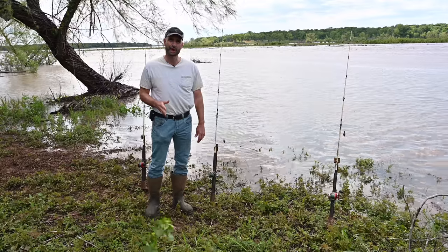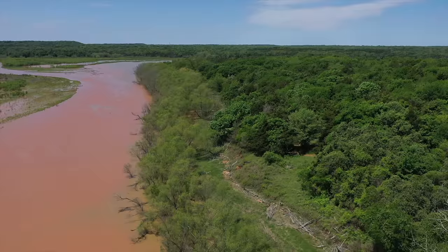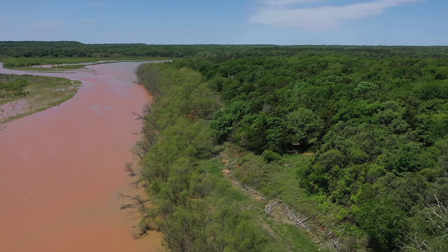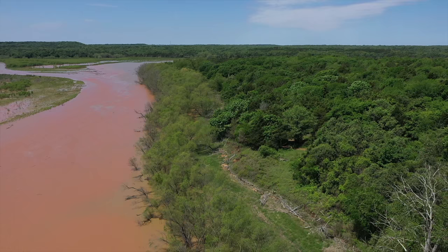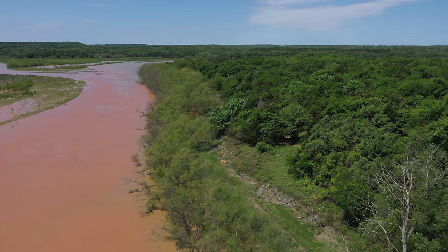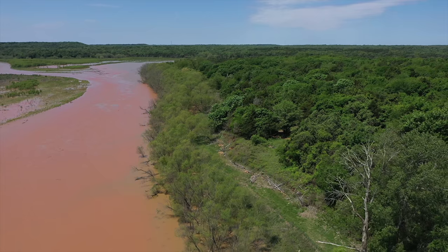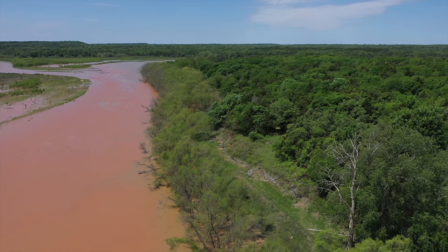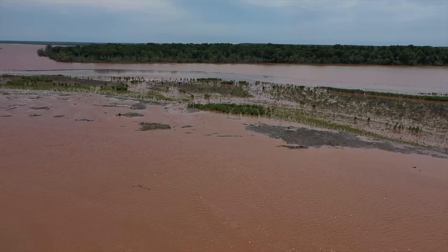We've had an exceptionally dry spring. Today's the last day of April, but a couple of days ago we finally got that big rain — over four inches in most of the basin of Texoma. And as you can see behind me, the water is running. There are many creeks that run into Texoma. This is one in particular that's just starting to widen out into the lake, which is a place I really like to target when it's running. There's still a lot of foam and debris coming down.